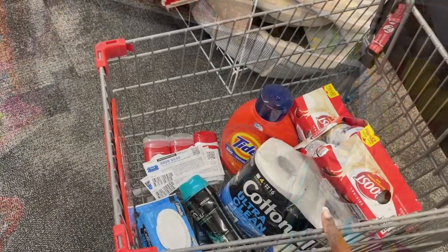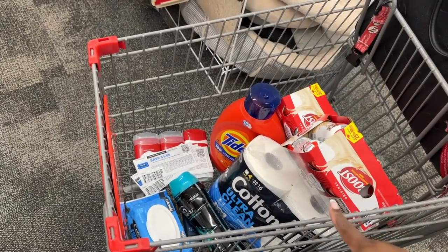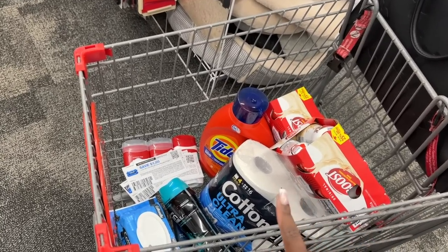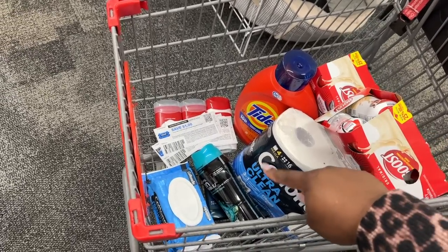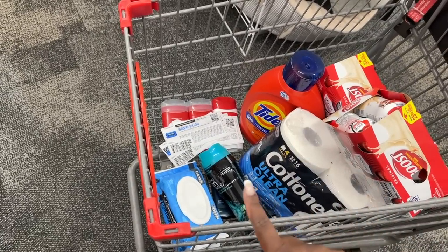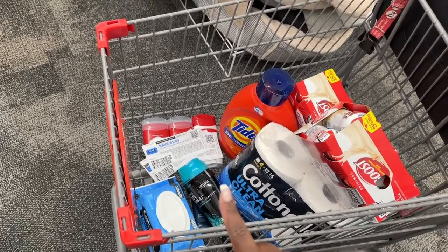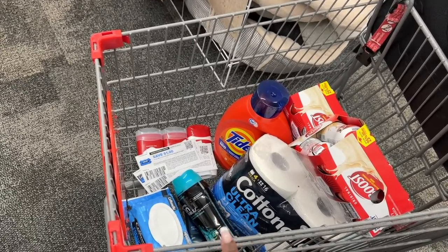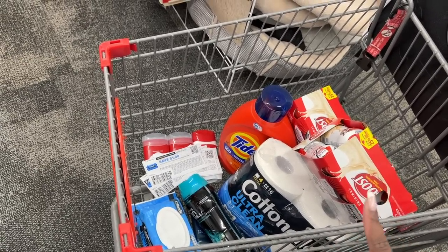So this next transaction is going to be using a spend $70 save $10 CVS coupon. We're going to do the Boost, my spend $30 deal, the Old Spice and the Degree. That totals up to right at $70 so that we can save that $10. So this should work out really, really good — let's see how this goes.